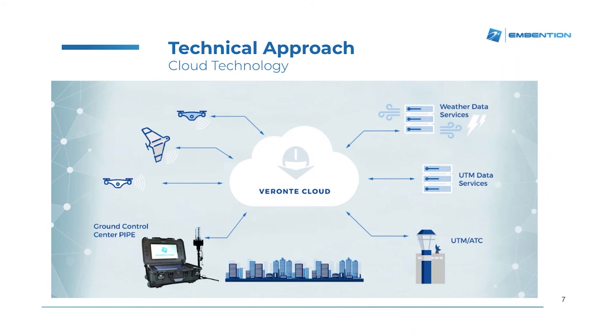On the communication side, at Invention we have developed the Beronte Cloud. This permits drones to connect to a common server on the internet for sending flight information, and also interconnects with other data services to get weather information and manned traffic information, or commands coming from air traffic controllers or from the operator at the control station.